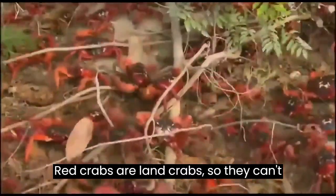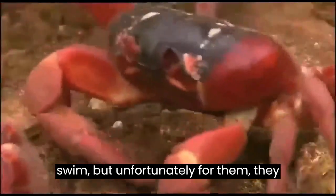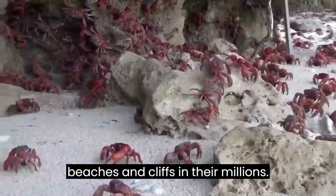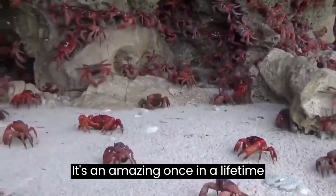Red crabs are land crabs, so they can't swim, but unfortunately for them, they still have to release their eggs into the sea. All around Christmas Island, the crabs descend upon the beaches and cliffs in their millions — it's an amazing once-in-a-lifetime spectacle.